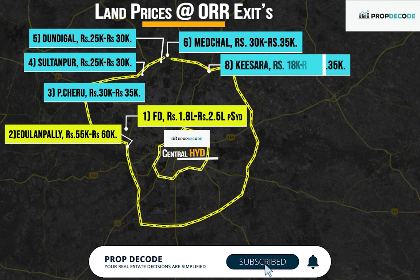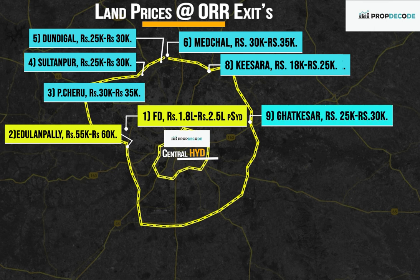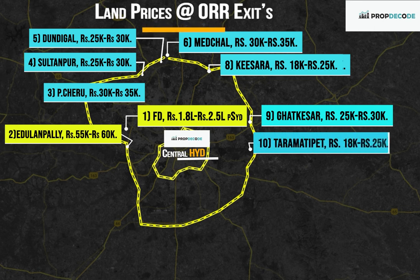Exit Number 8, Keesara: Rs. 18,000 to Rs. 25,000 per square yard. Exit Number 9, Ghatkesar: Rs. 25,000 to Rs. 30,000 per square yard. Exit Number 10, Taramatipet: Rs. 18,000 to Rs. 25,000 per square yard.